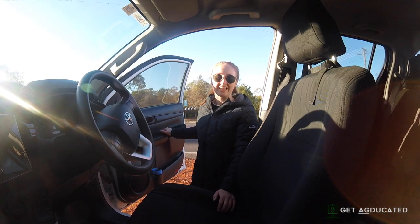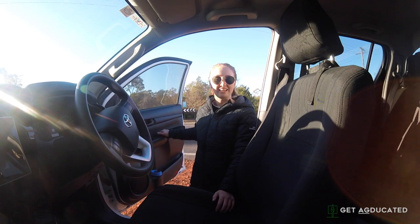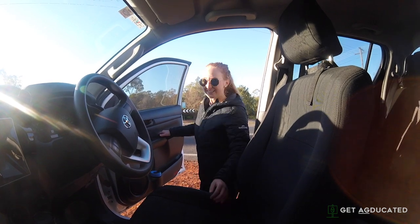G'day everyone and welcome back to Get AgDucated. Today I'm heading out to the airport to check out what a day in the life of an ag pilot is like. So let's go!